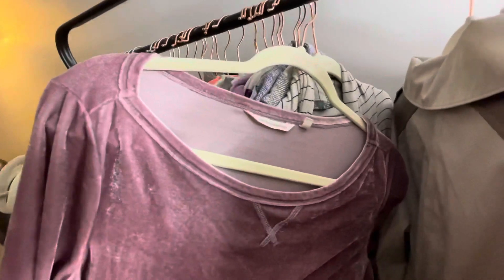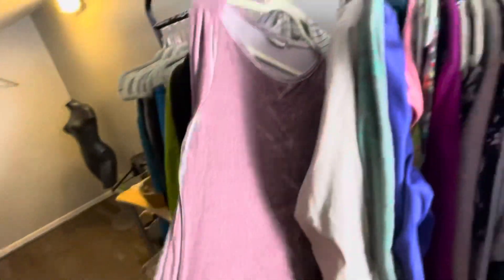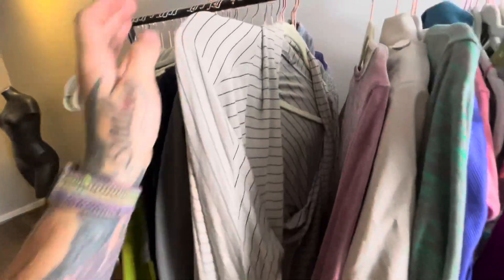This is a Soft Surroundings velvet — velour, whatever you want to call it — piece. Velour always sells well for me. Soft Surroundings and velour is a good combination. This is a Prana cardigan with an open front — it's kind of got a slouchy fit. I'll probably list this around $25.